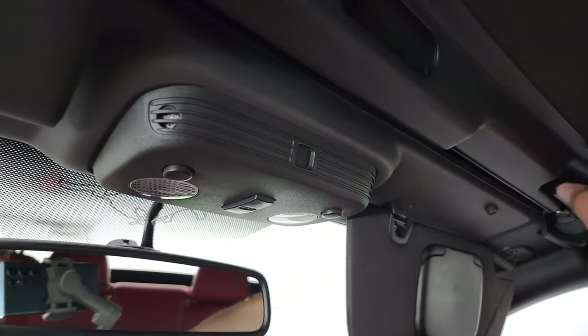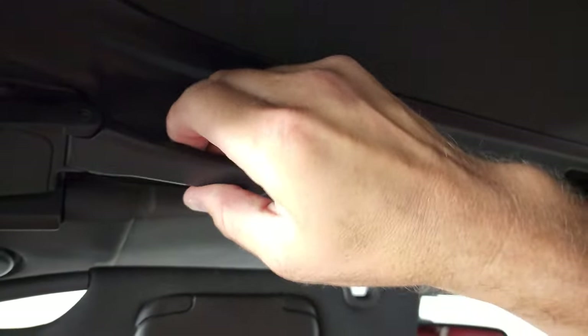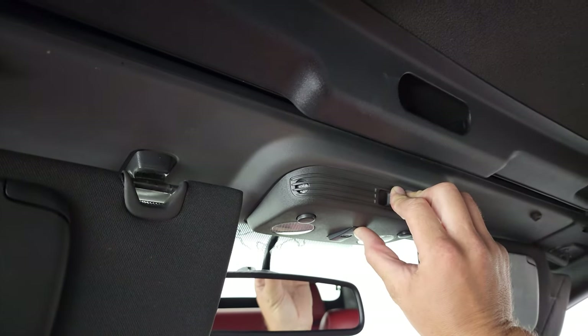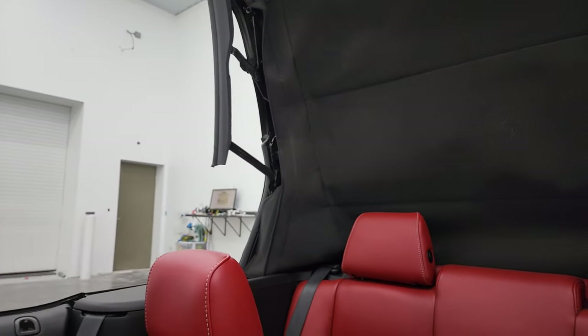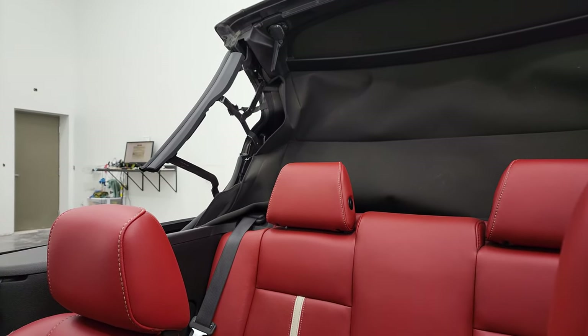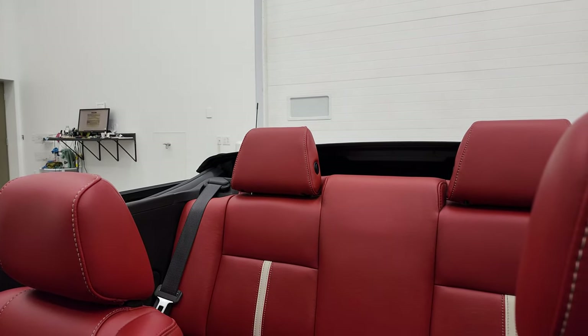To operate the convertible top, you go like that, then like that, and press the button — it'll open right up. You can see that it works very nicely and it stops when it's all done.